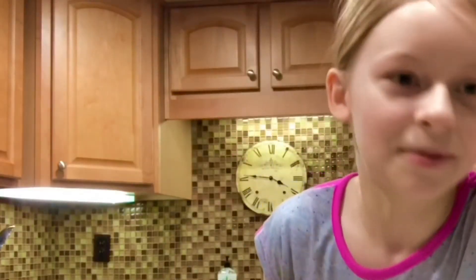We're gonna make some more cookies and we'll be back in a sec. I'll cover it and let's make this go a little bit faster.